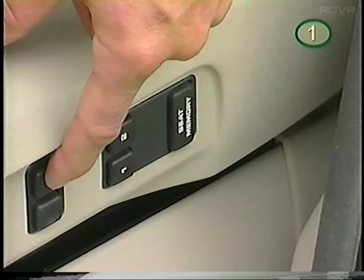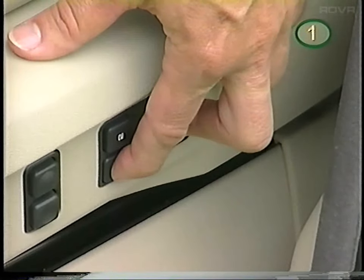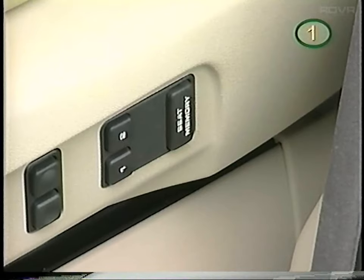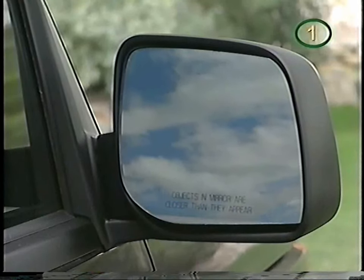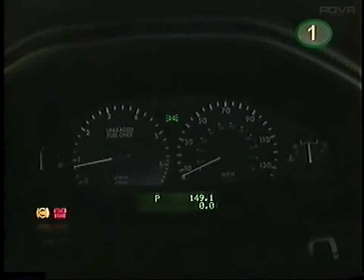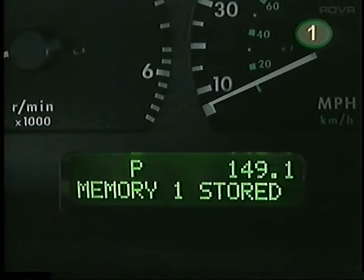To set the memory buttons, first depress the main memory switch, then simultaneously press either memory button 1 or 2. The memory function will also store side view mirror adjustments and instrument panel light levels in one of two memory settings. The setting will be confirmed in the message center.